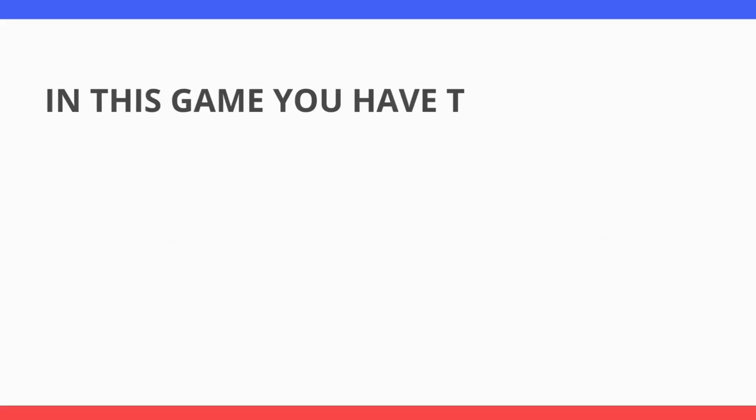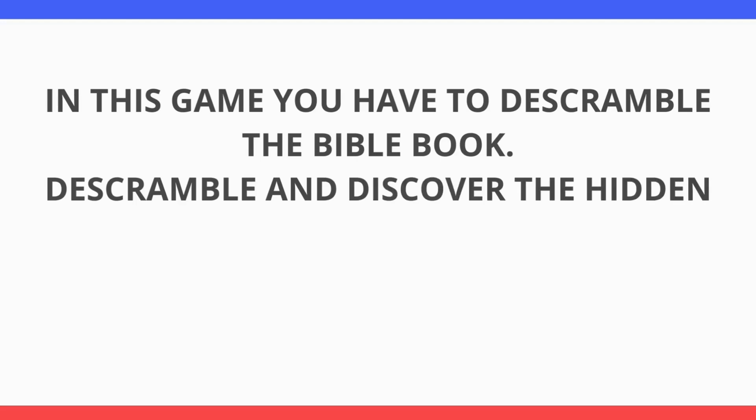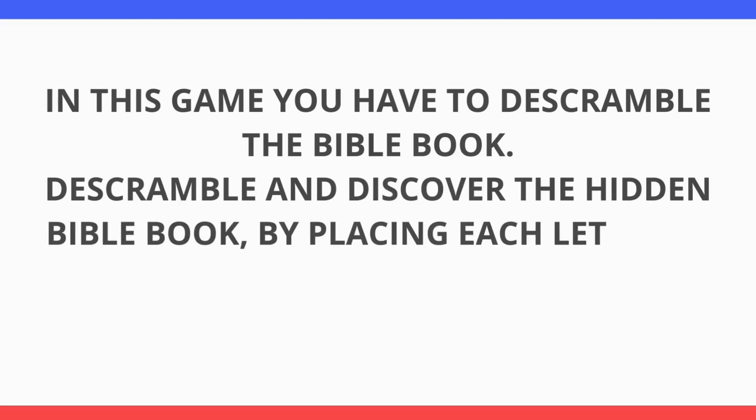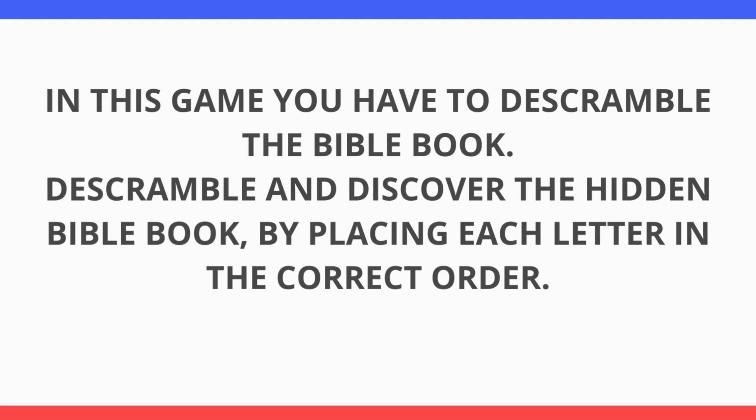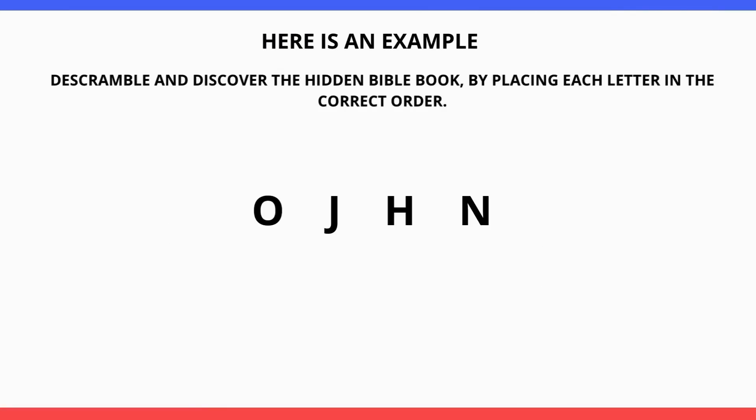In this game you have to descramble the Bible book. Discover the hidden Bible book by placing each letter in the correct order. Here is an example: descramble and discover the hidden Bible book by placing each letter in the correct order.